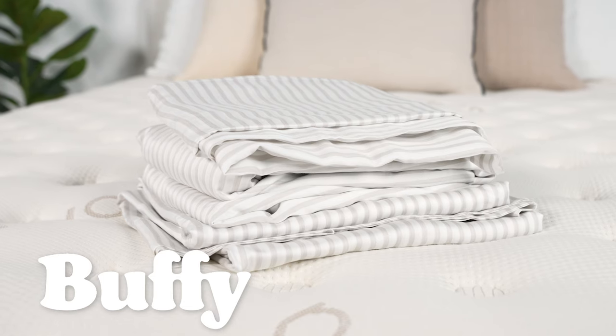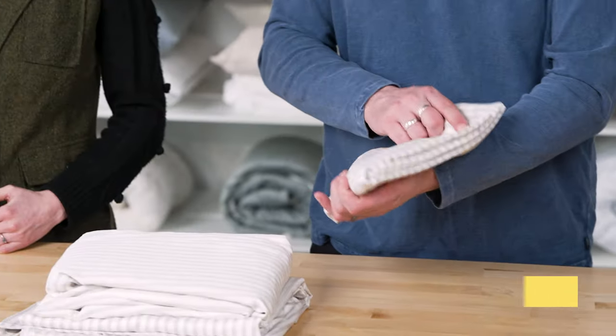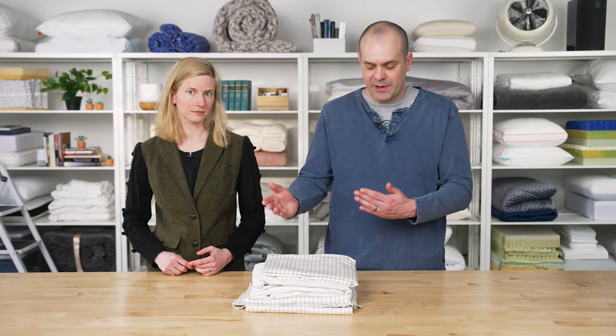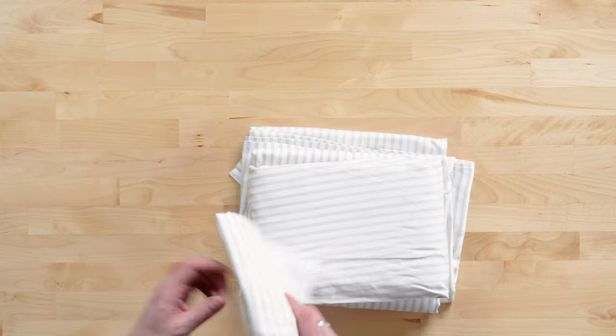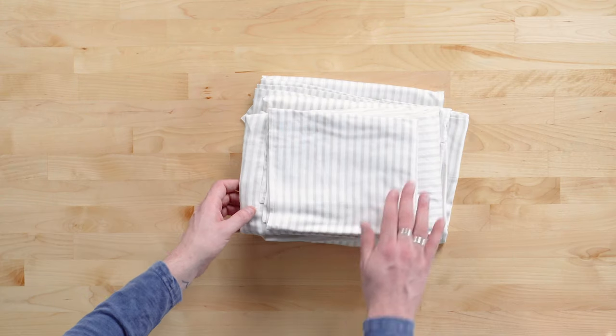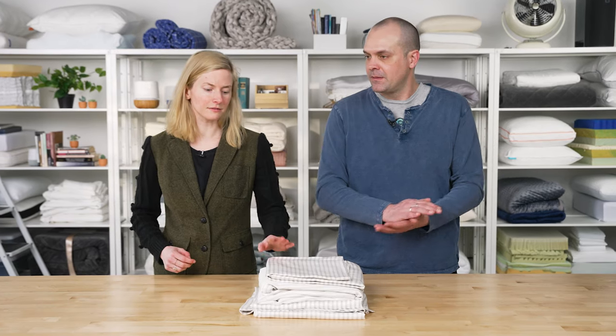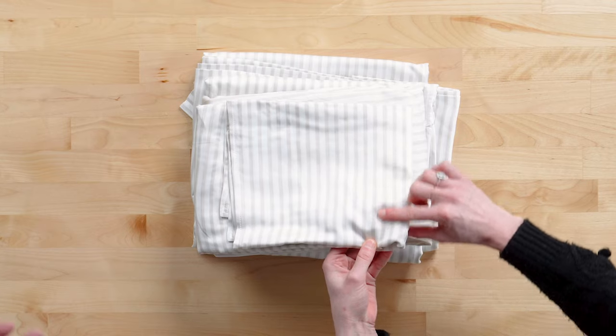Next up is the Buffy Eucalyptus Sheets. These sheets are exceptionally temperature neutral. They have a 300 thread count, which is on the lower side for tencel sheets, but that means they're light and breathable and really well suited for warm weather. This one has a stripe pattern, and all of the sheets are dyed using natural materials. So instead of synthetic dyes like many competitors use, Buffy uses materials such as turmeric, rose petals, barks, and gardenia to produce the colors.